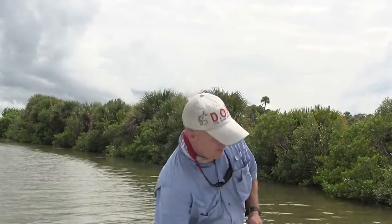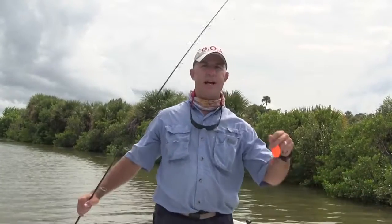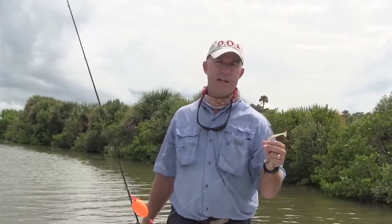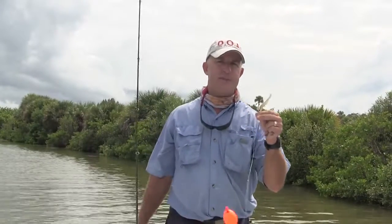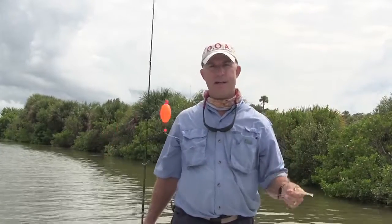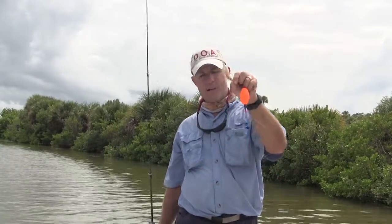The redfish were few and far between today over here in Mosquito Lagoon. The thing we did the best on was throwing this deadly combo on the outside edges of the flats, and we caught some really nice trout. Typically you're going to catch a lot of 12 to 15 inch fish, but today we caught a couple little ones. We caught at least 15 trout that were 17 inches and up. They're great fish on light tackle, so I would definitely have one of these with you if you're coming over to Mosquito Lagoon this weekend.